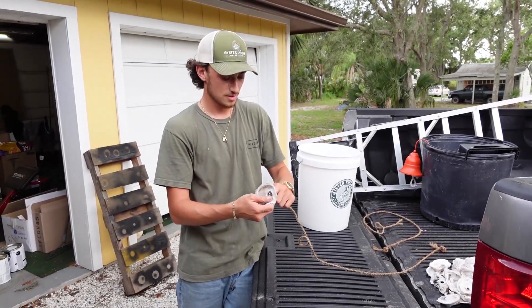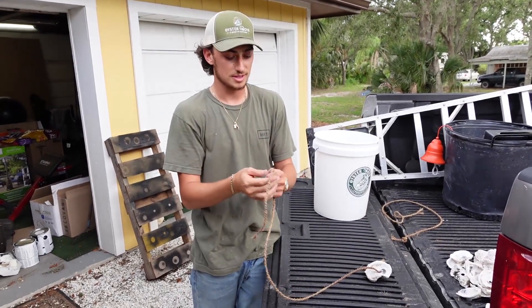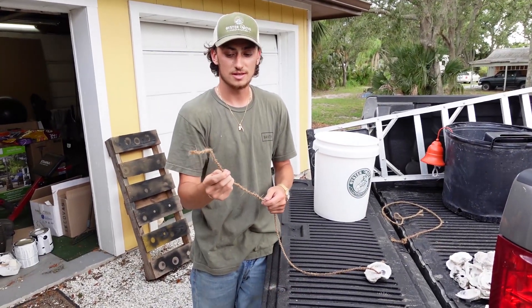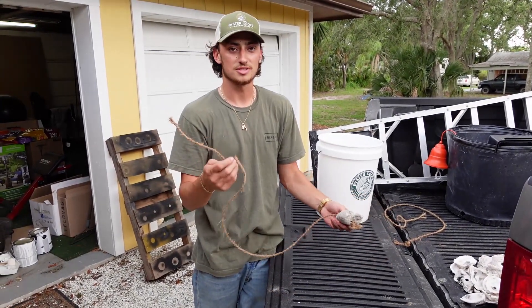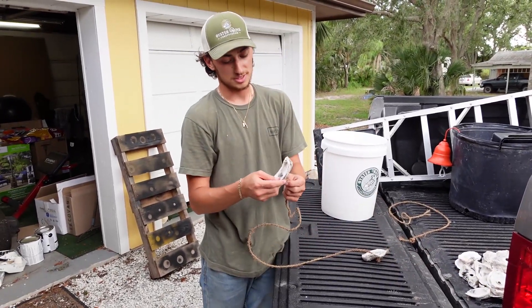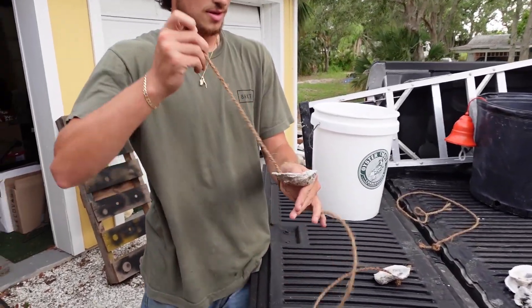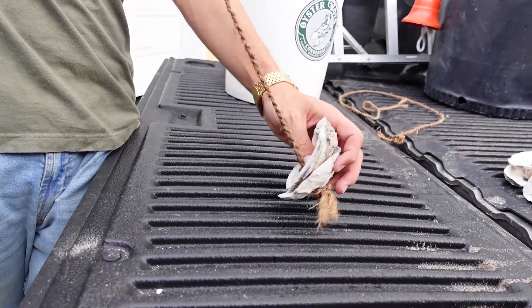Next step — take your drilled oyster shell and feed it through your coconut fiber rope. The reason we use coconut fiber is because it's salt water resistant and it's 100% organic, so this whole thing is going to be 100% organic. Then ain't nothing to it but keep stacking them up until you get to 20 shells, and then you're done.